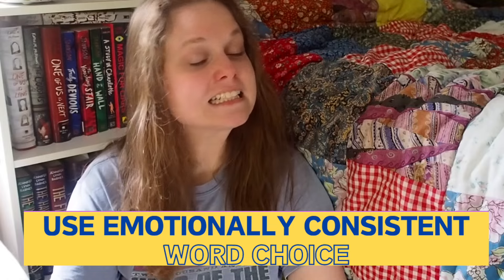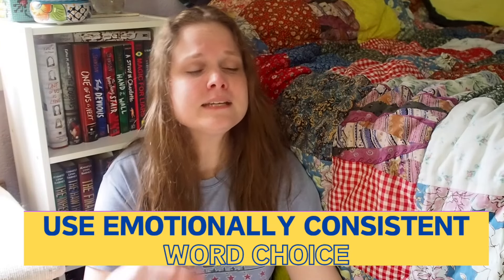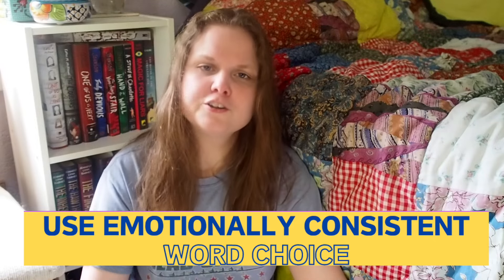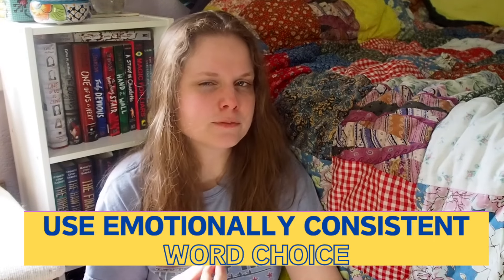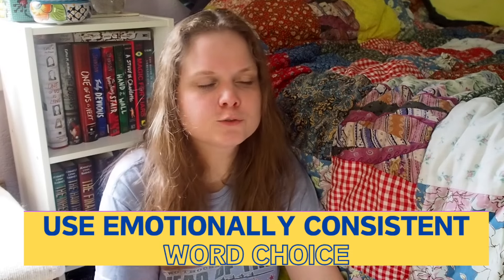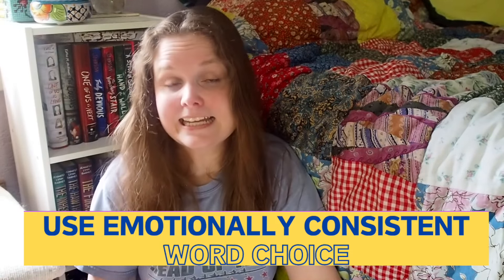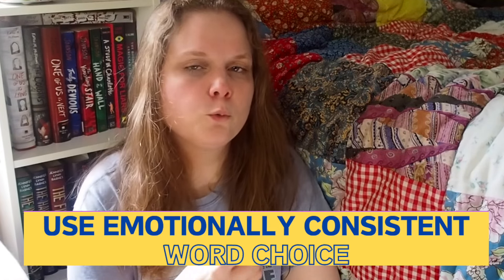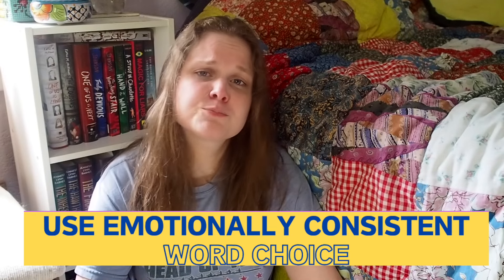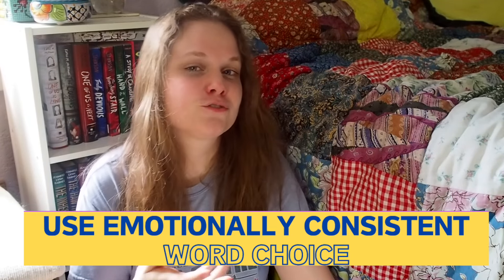Tip number three: emotionally consistent word choice. What I mean is that when you're writing a thriller and you're having a character walk somewhere, in order to create an atmospheric type of vibe in your story, you would probably lean towards words like skitter and creep, instead of lighter words like amble or flounce. And in either case, you'd be choosing more unique verbs than just the simple 'walk.'